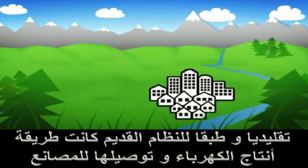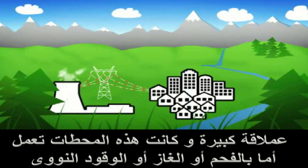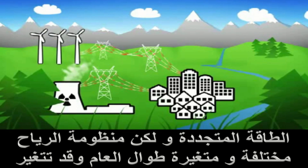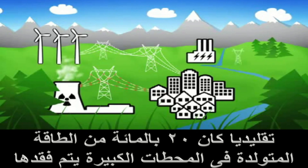Traditionally, the method of supplying power to a local area in Europe has been through centrally generated power from coal, gas and nuclear-fuelled power stations. Wind has also become an important renewable, but the wind doesn't always blow. To ensure we have the power we need, there must be a backup.